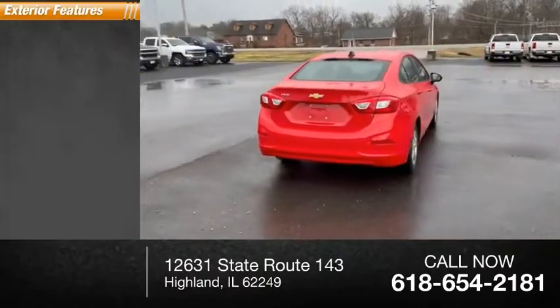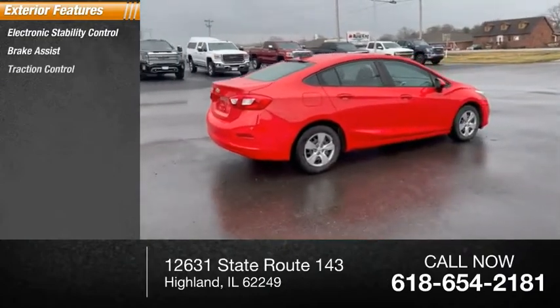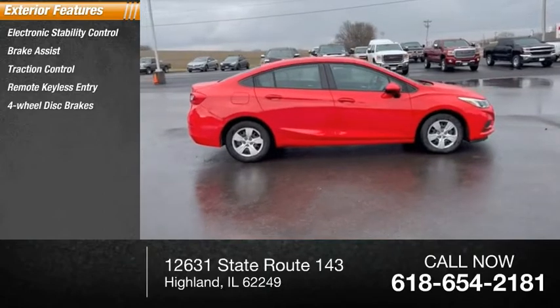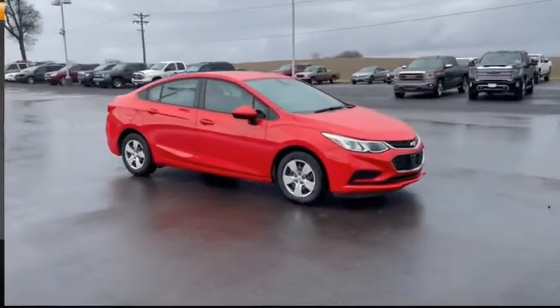Here are some of this vehicle's great options: electronic stability control, brake assist, traction control, remote keyless entry, four-wheel disc brakes, front license plate bracket, front wheel independent suspension, and rear window defroster.